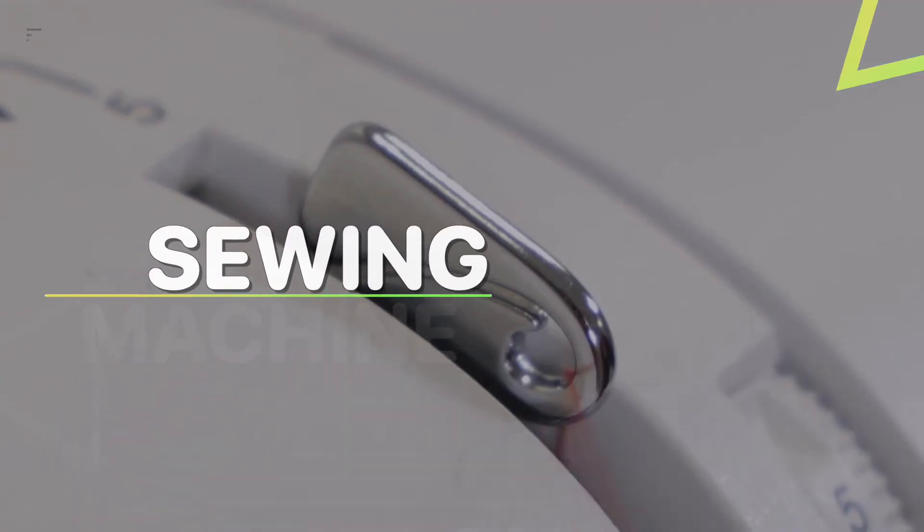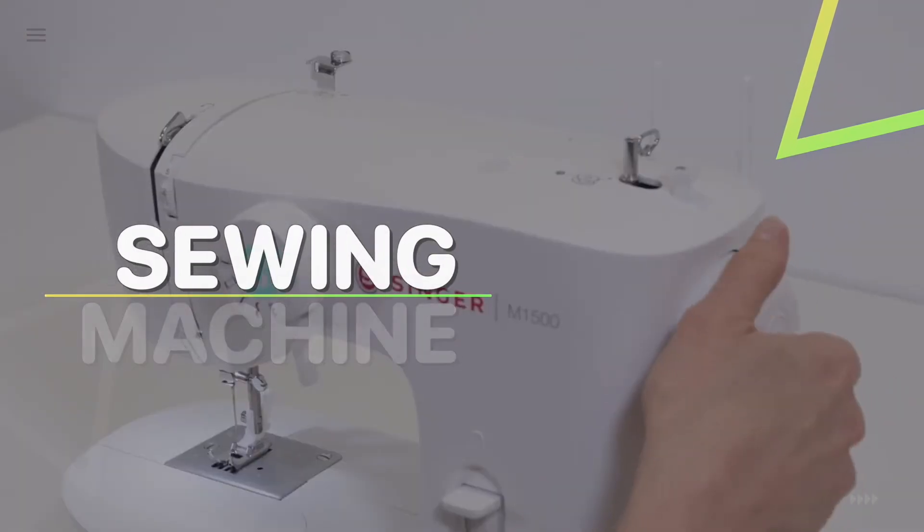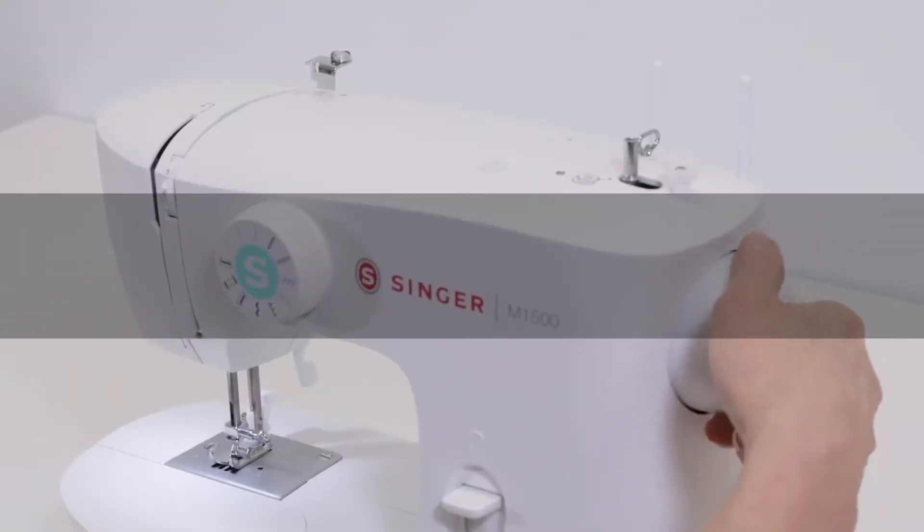Welcome back to our YouTube channel. In today's video we will be sharing reviews of the best 5 sewing machines of 2022. So without further ado, let's jump into the video.